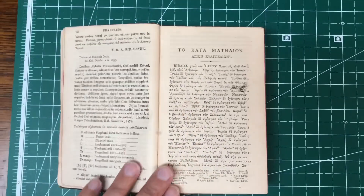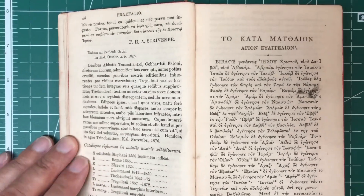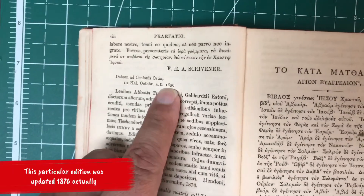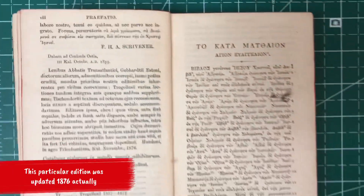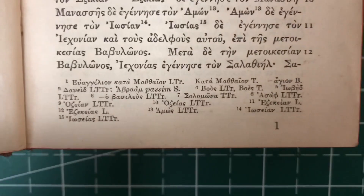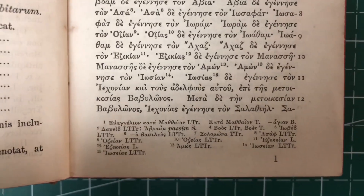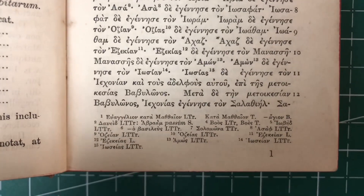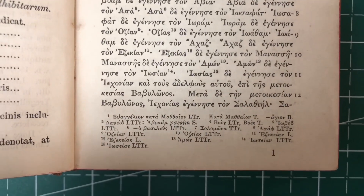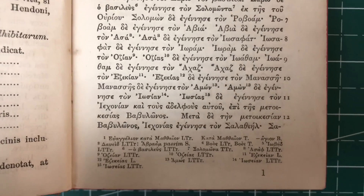This is an earlier edition — 1859 — when Scrivener put this together. There was a later edition that came out which was very similar but also included in the textual apparatus not only the notes from Tregelles and Tischendorf, but also the readings from what was new at the time: the Westcott and Hort text.